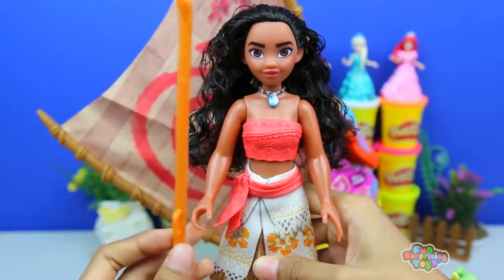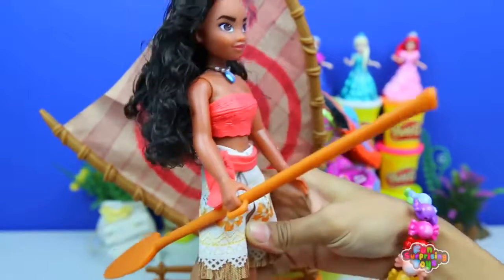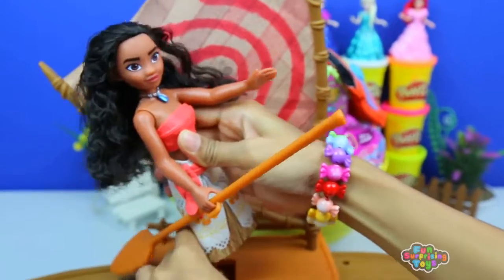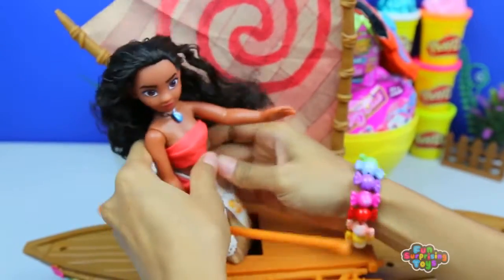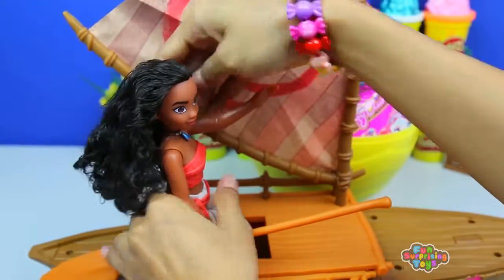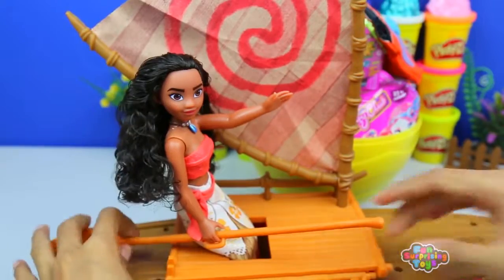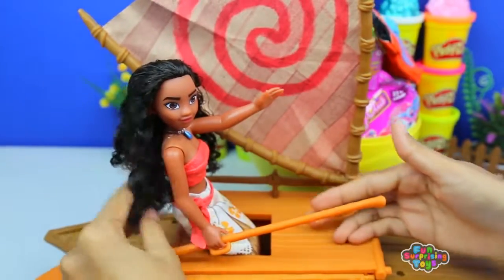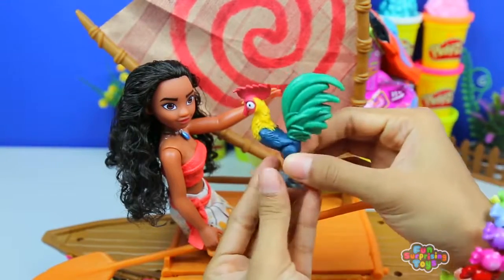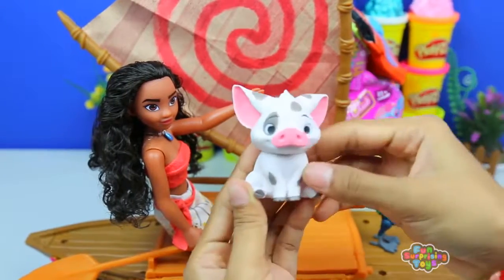Here's her canoe. And there she goes, ready to paddle. Look at the wind blowing through her beautiful hair. It's a sunny day and she's rowing and rowing and rowing. Her rooster friend, Hei Hei, joins us on the journey. Let's stick him on. And her pet pig, Pua.